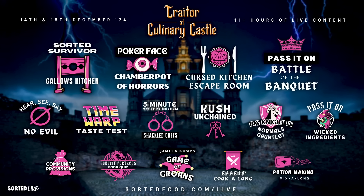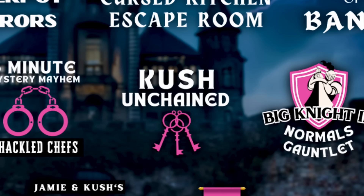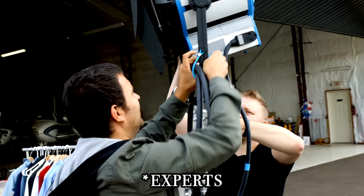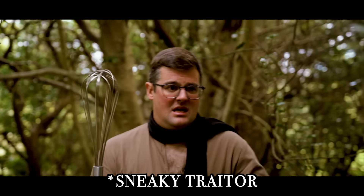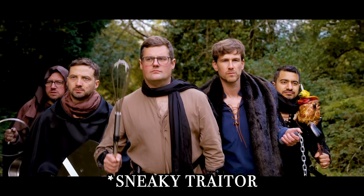The full format line-up for our Christmas live show, Traitor at Culinary Castle, is now locked in. We've got over 11 hours of food trials, interactive challenges and chef-y showings off across the weekend of the 14th and 15th of December, live in this castle, with a full-scale professional film crew and a genuinely secret traitor amongst us, hell-bent on sabotaging the challenges without getting caught by us or you.